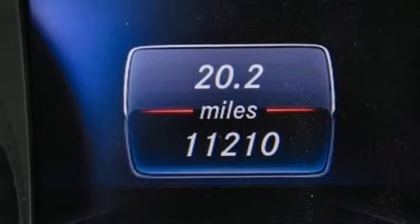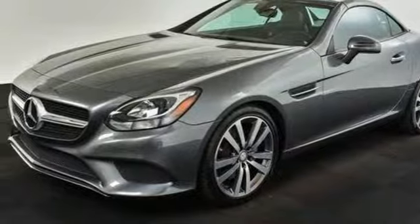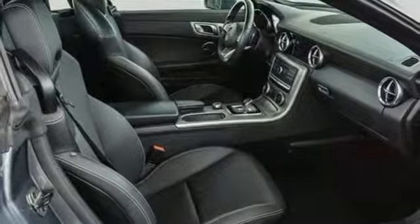Front heated leather bucket seats, external memory control, driver memory seats, doors and push button start proximity key, and intercooled turbo inline four-cylinder engine.